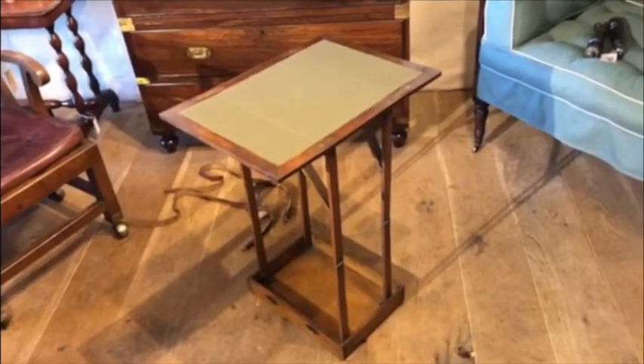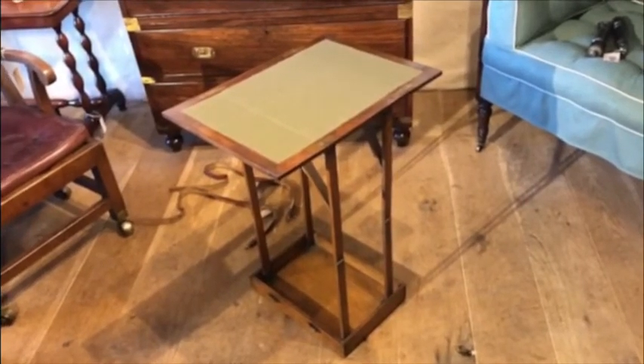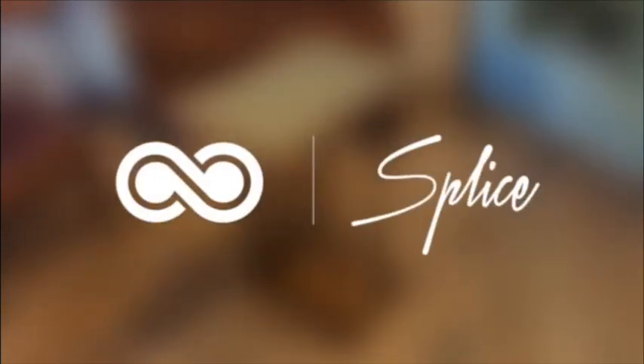But of course, good design stands the test of time. I hope you enjoyed this. If you want to find out more about this Thornhill table, it's on our website campaignfurniture.com — just do a quick search under Thornhill and you'll find more information.